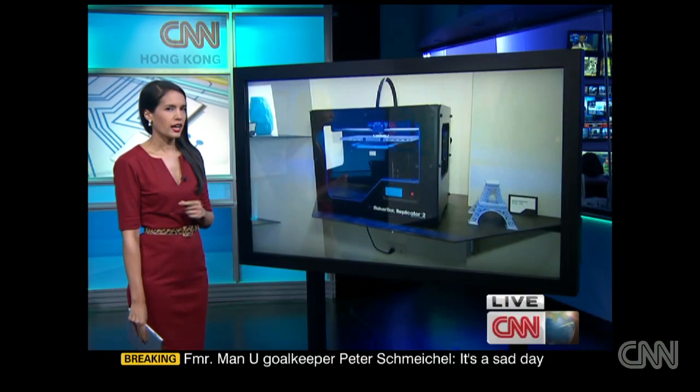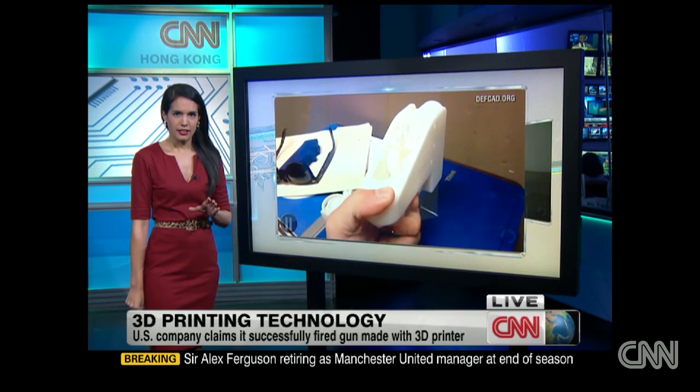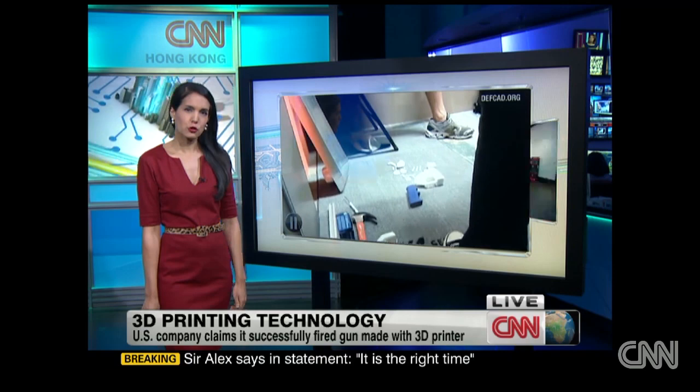We're taking a closer look at 3D printing technology. It's made headlines this week after a shocking announcement from a Texas-based company called Defense Distributed. It claims to have successfully fired the world's first gun made using a 3D printer. A video posted on the group's website appears to show the weapon being fired, and a Forbes writer witnessed the event.